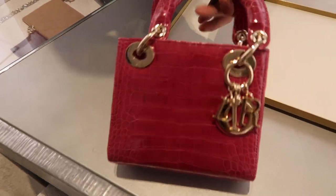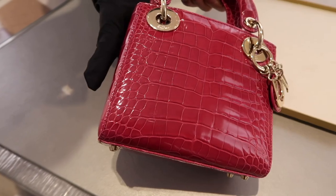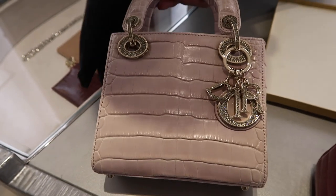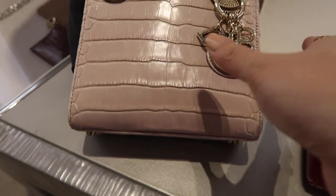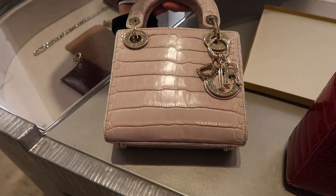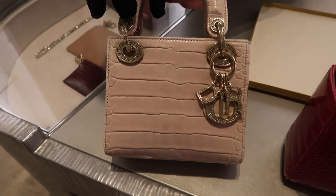The exotic leathers are super nice — there's a polish of an agate stone that makes them super shiny. And this one is a matte lavender croc — to get this color on croc is very special.